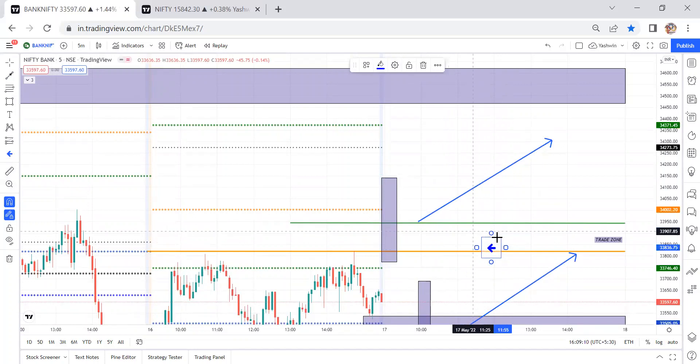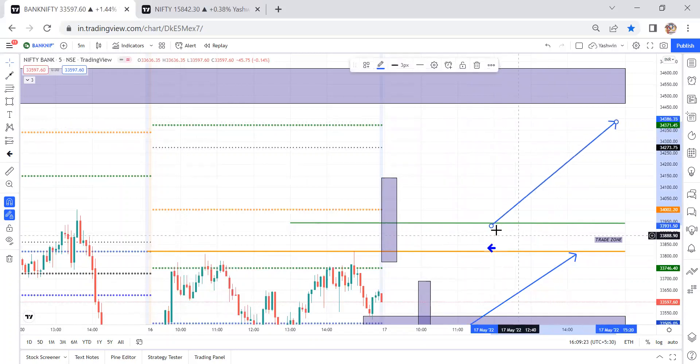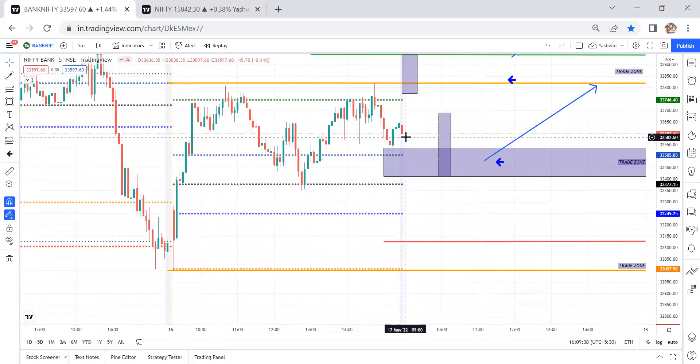Once price comes for a retracement at the previous day high level and we get confirmation from a bullish engulfing candle or bullish pin bar candle, we can travel up to the R2 levels or weekly pivot levels. Two things to observe: if price takes support from the previous day high or from R1 with a confirmation candle, then only we travel to the next level. Both are retracement opportunities.